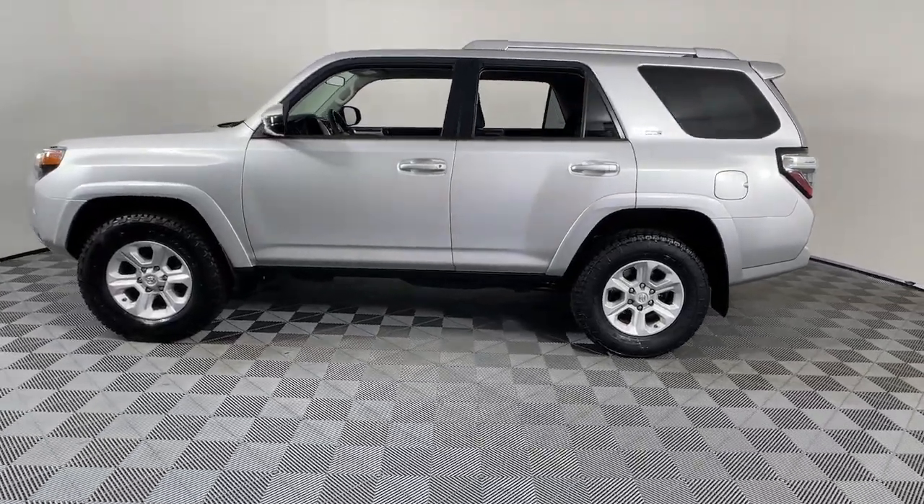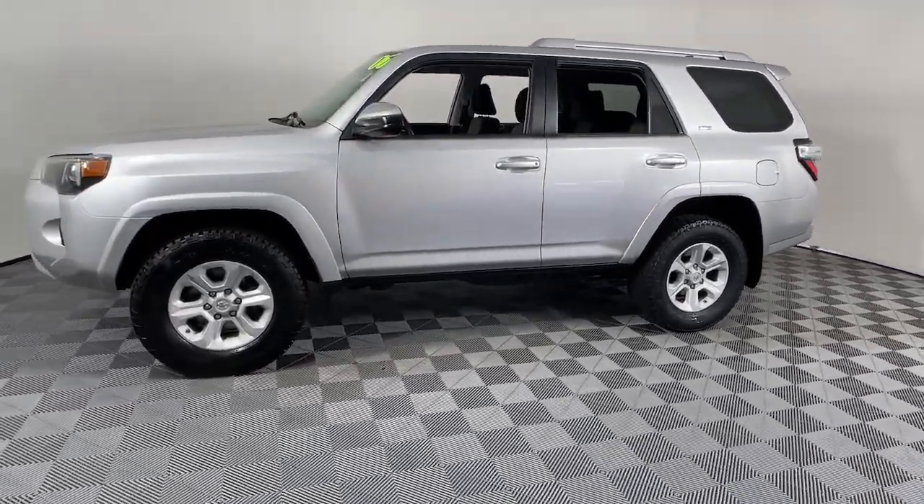Don't miss the chance to make your off-road dreams come true. Get behind the wheel of this rugged 4Runner and go.